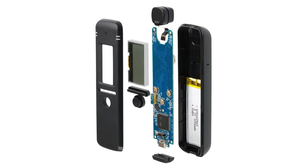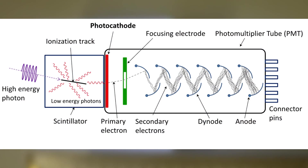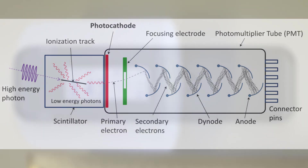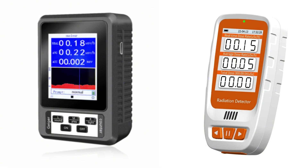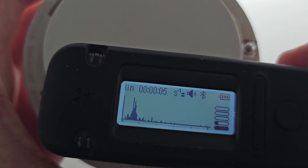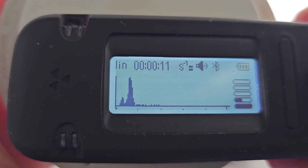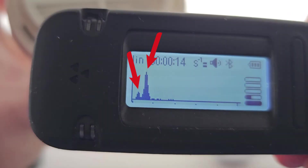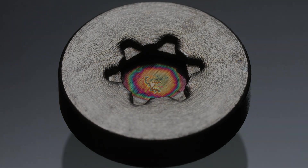The Radiocode 102 uses a scintillator crystal, which flashes light when hit by gamma rays. A photo detector measures the brightness of each flash to determine the energy of the radiation, allowing it to calculate an accurate energy-compensated dose rate. Unlike basic Geiger counters, the Radiocode also shows a real-time spectrogram, letting you see the actual energy distribution. For example, when testing an ionizing smoke alarm, you can clearly see the two main peaks at 26 and 59 kilo-electron-volt from the americium-241 in the smoke alarm.